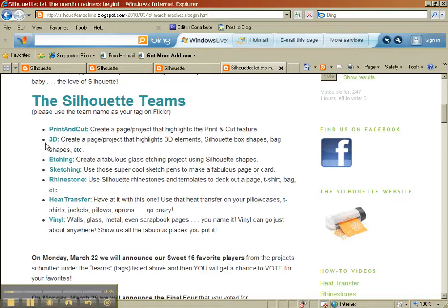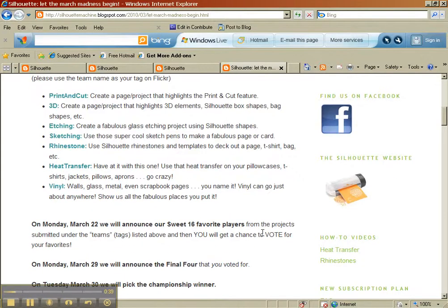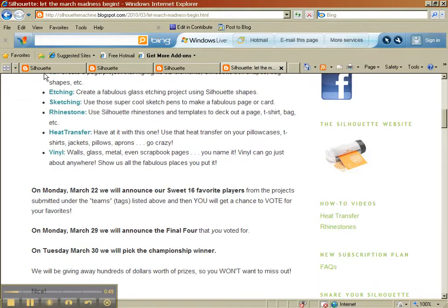I uploaded a few things in different categories, but the 3D one was the one that I was the most proud of. We had to upload and then on March 22nd they announced the favorite Sweet 16, and so I'm really excited to tell you that I made it to the Sweet 16.